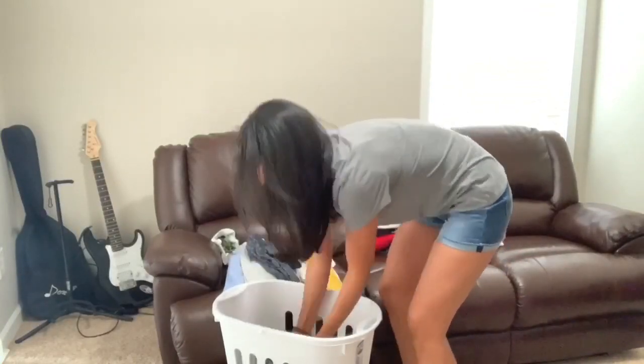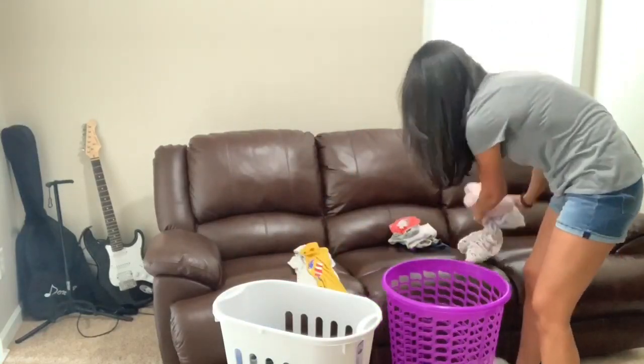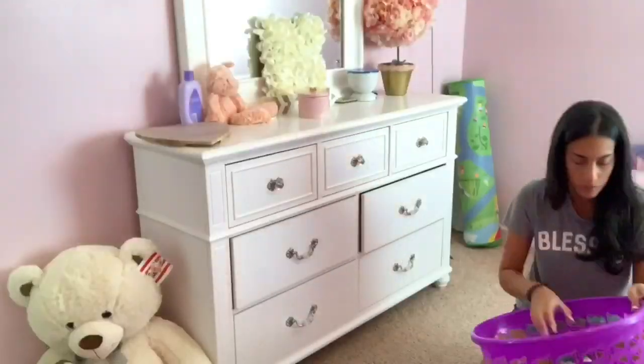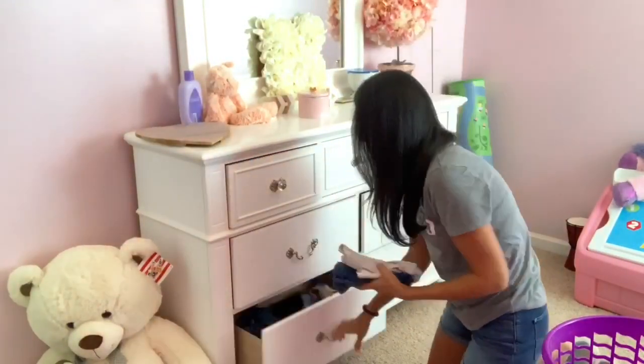Now that is the next day. I'm going to go ahead and put all of their clothes in their bedroom. I'm just putting all of my son's clothes in his hamper and then putting all of my daughter's clothes in her hamper, and then I'm going to bring it into the room and put all of the clothes in the drawers and hang up whatever needs to be hung up.